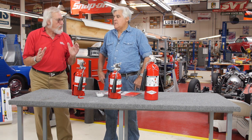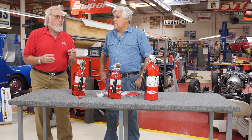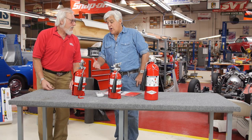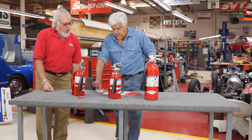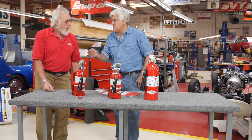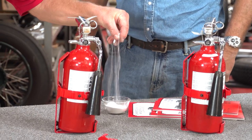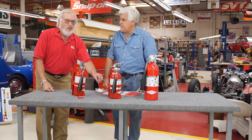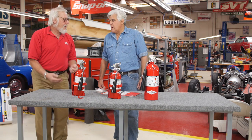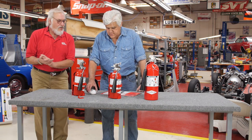It's a good fire extinguisher and it does a good job, but the big problem is it leaves a mess. If you have a carburetor fire, it can ruin your engine too — you're essentially putting sand in your engine. Well, it's bicarbonate of soda, but it's a mess. You'll never get it out of the car; it'll get into the oil and into the crankcase.